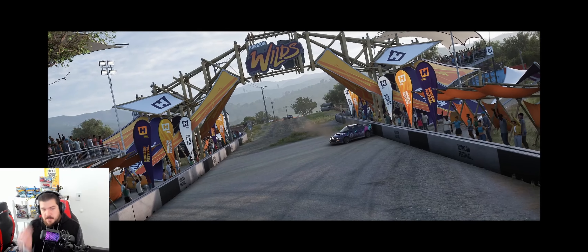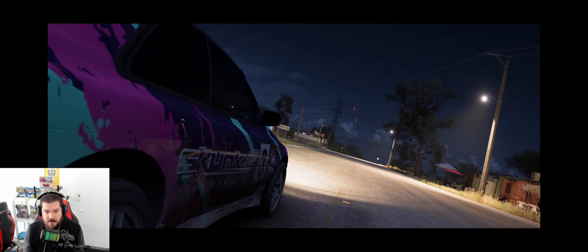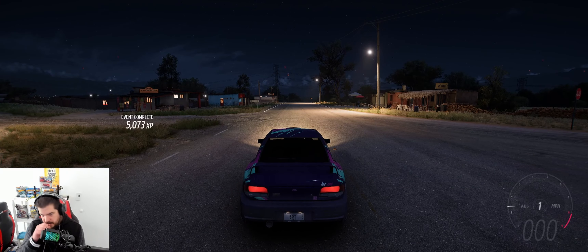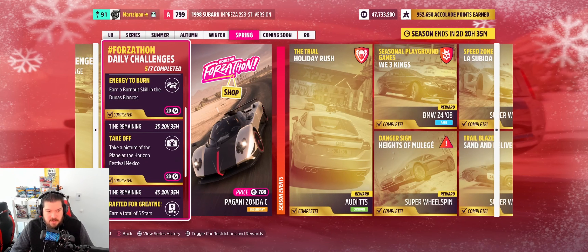I'll throw it across the finish — hit the wall of course. When you guys get to the tune for this, you'll get the same wheels and all the body parts, but you're not going to get that livery. Maybe I'll go back and put a share code for that as well — it's not my design, it's someone else's. There we go, daily challenge complete.